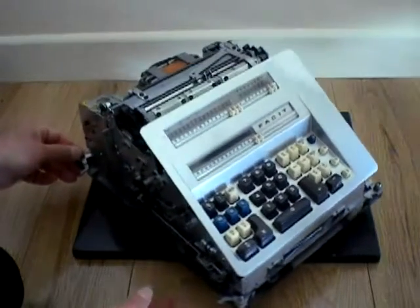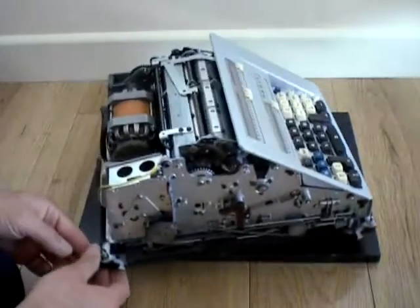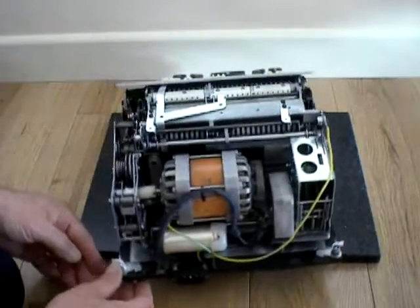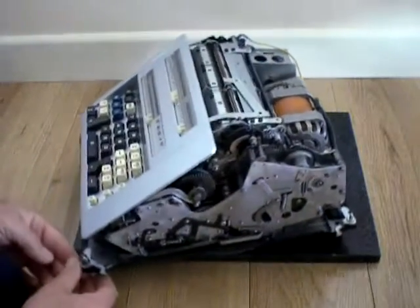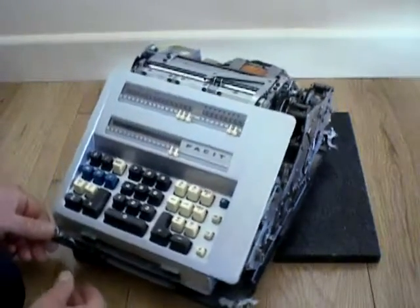It is fully automatic in operation with its 240 volt AC electromechanical mechanism. It has an 11 digit setting register in which numbers are entered, a 9 digit counter register which tallies the quantity of numbers entered, and a 16 digit accumulator register to store and display the results of each calculation.